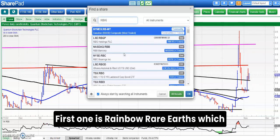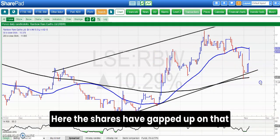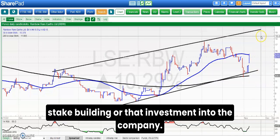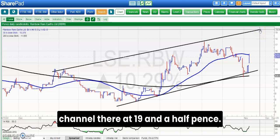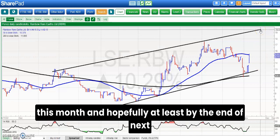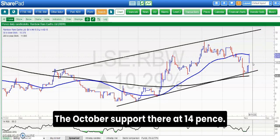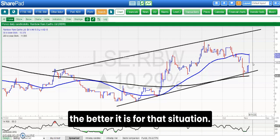On to the last two. First is Rainbow Rare Earths, which also had a great RNS today — the shares have gapped up on that stake building or investment into the company. Here you can see we've got a rising trend channel from back in January. The top of the channel is at 19.5 pence and we're looking for that as soon as the end of this month, and hopefully at least by the end of next month, after the bear trap gap reversal from below the October support at 14 pence. The longer we spend above 14 pence the better it is.